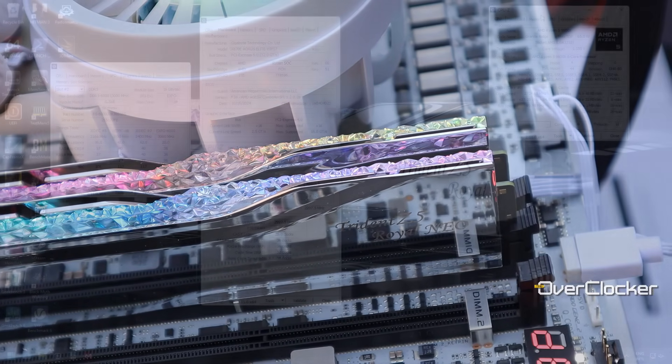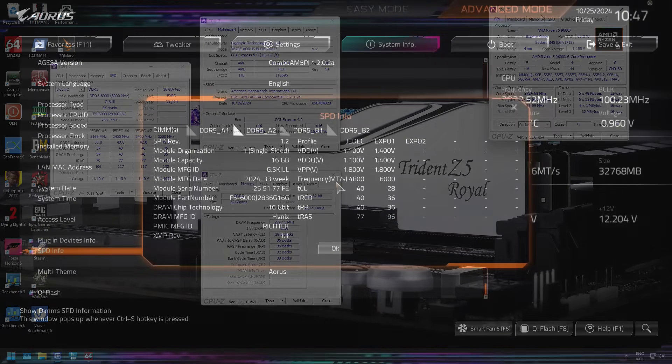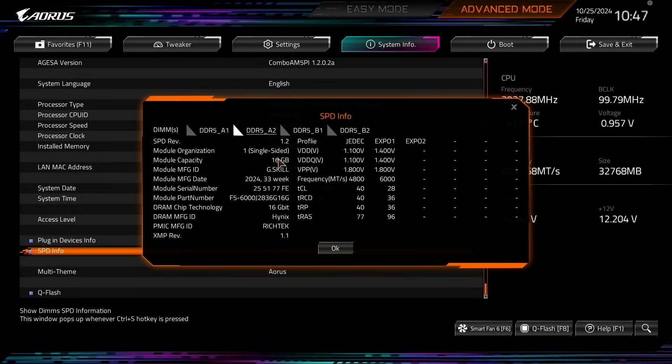The kit in question comes with the Expo setting of DDR5-6000, CL28-36-36-96 at 1.4V. These are single-sided DIMMs using a RichTech PMIC and Hynix 16 Gigabit ADA ICs.